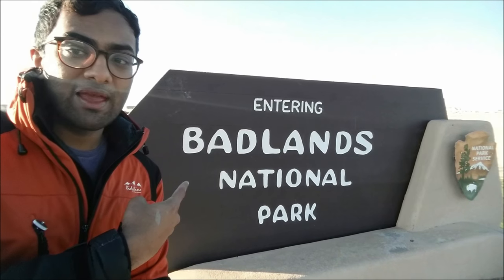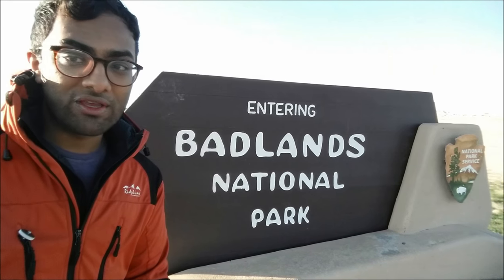On today's episode of Ashwin Enjoys Nature, we've come to Badlands National Park, located in western South Dakota.